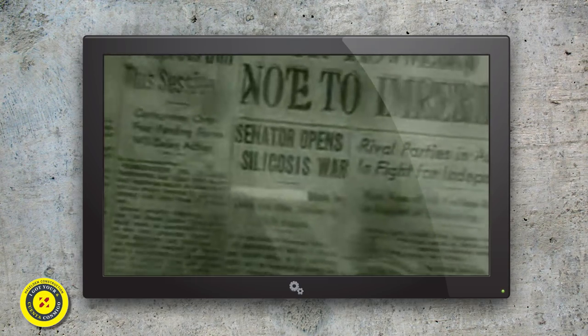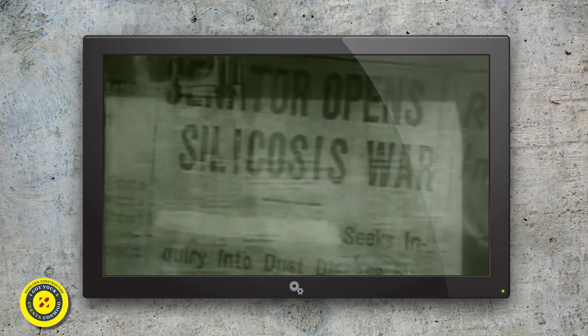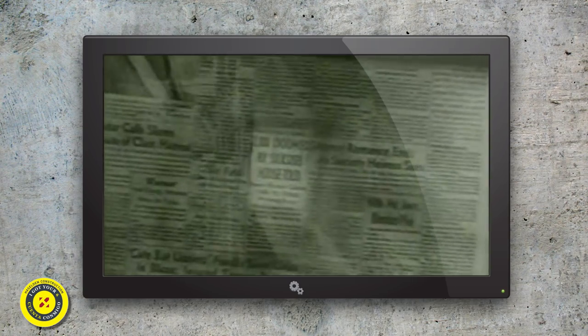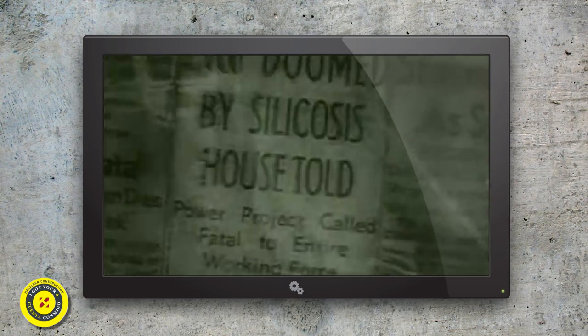In 1935, a wave of fear was sweeping the country. Silicosis was taking its toll from the ranks of American workers. Cause of the disease? Dust. Results of the disease? Disablement. Poverty. Death. Cure for the disease? None.